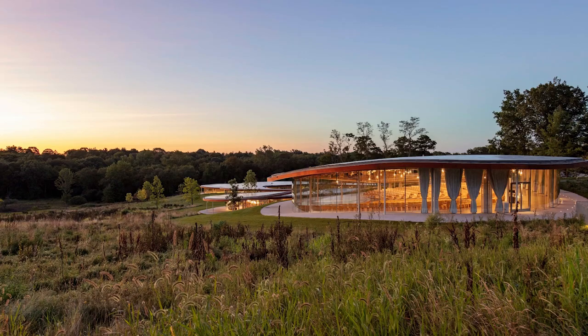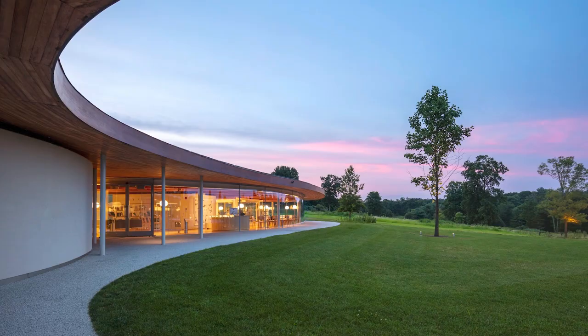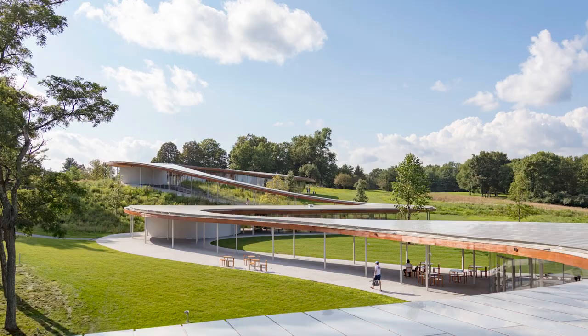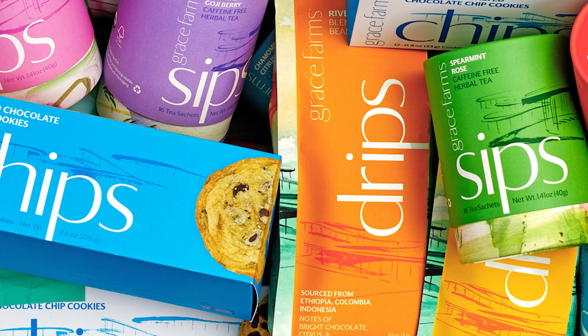This holiday season, share in something greater by gifting Grace Farms Foods. Enjoy delightfully delicious, purpose-filled cookies, coffee, and tea that give back 100% of profits to support the humanitarian initiatives of Grace Farms and its mission to make the world a more peaceful place.